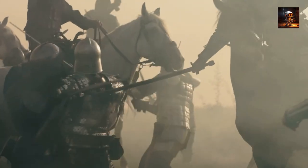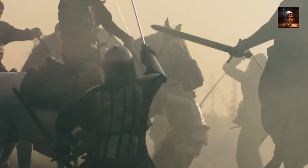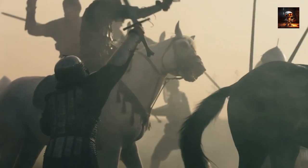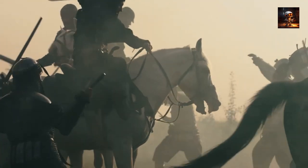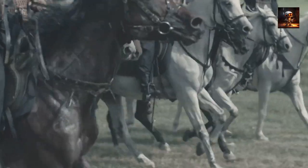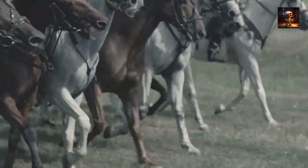Greetings, History Enthusiasts. Welcome back to Robot Ray Channel. Today, we embark on a fascinating exploration of the evolution of infantry tactics throughout history. Join us as we unveil the top 10 revolutionary advancements that have reshaped the way battles are fought. Let's dive into the captivating world of warfare tactics.